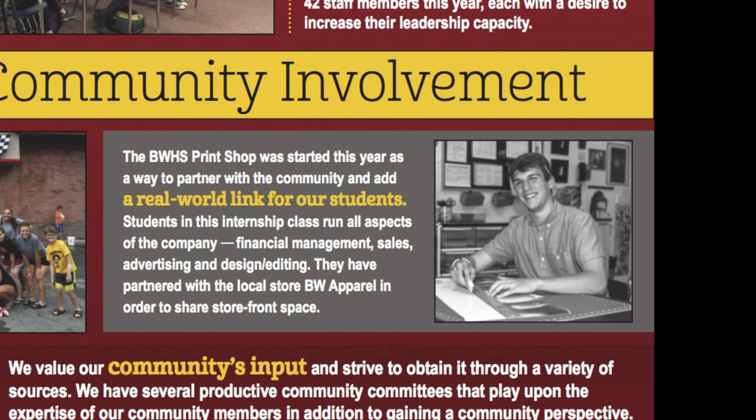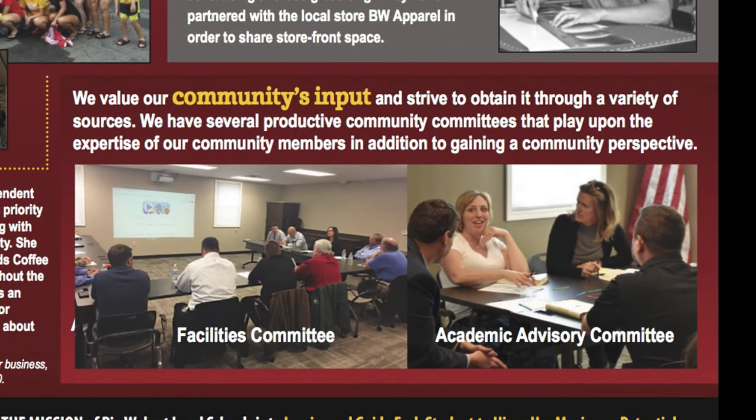We are exceptionally proud of our Big Walnut High School Print Shop, which is a project-based experience where students run an actual business. Check out their website to order products from them. We have different committees that serve the district in various capacities — from our facilities committee, which helped to advise our current ballot issue, to our academic advisory committee, whose members offer feedback on different curricular issues in the district and even on this Quality Profile.